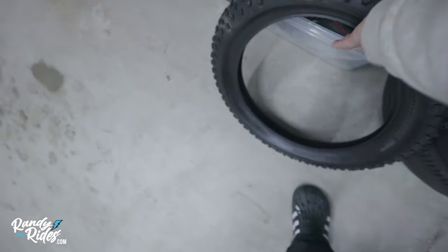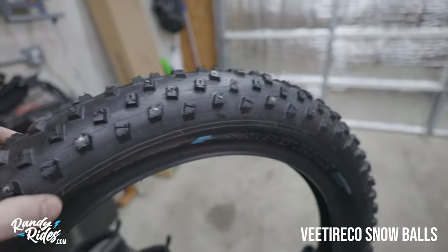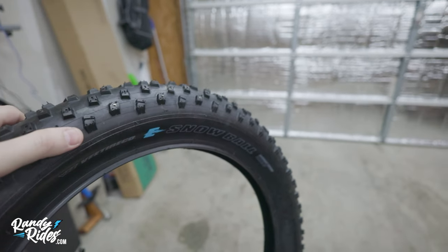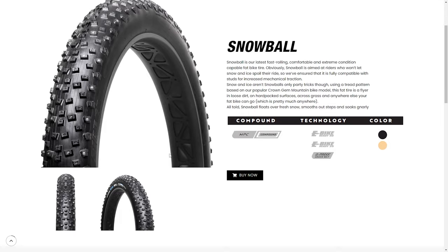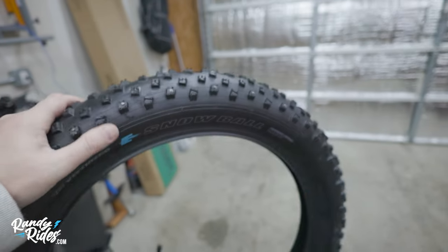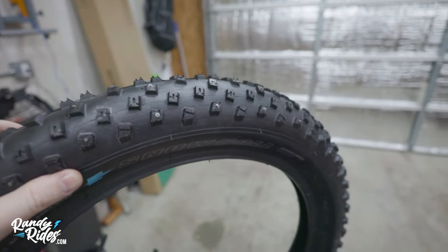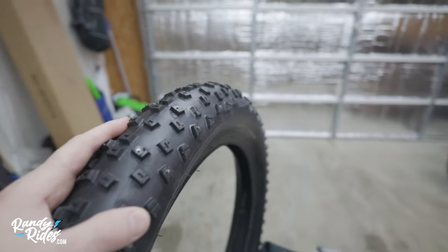If it's snowing or icing and you still want to ride your e-bike — or if you live in a climate that's always snowy and icy like Minnesota or Canada — the V-Tire Co Snowballs are an awesome pick. They are studded tires made for e-bikes, specifically for 20 by 4-inch tires. I haven't had a chance to test these yet because I got them last year and it didn't snow or ice, so I didn't even install them. Hopefully this year I'll throw them on one of my bikes — maybe the Grizzly.